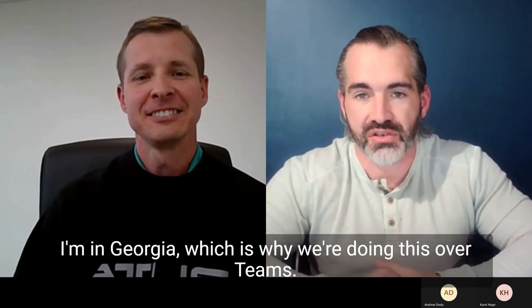Hello, everyone. This is Chris Dawson, head of XP Platform and XT Truck. Here with your weekly update. With me is Craig, who heads up our energy team. He's currently in Mesa. I'm in Georgia, which is why we're doing this over Teams.